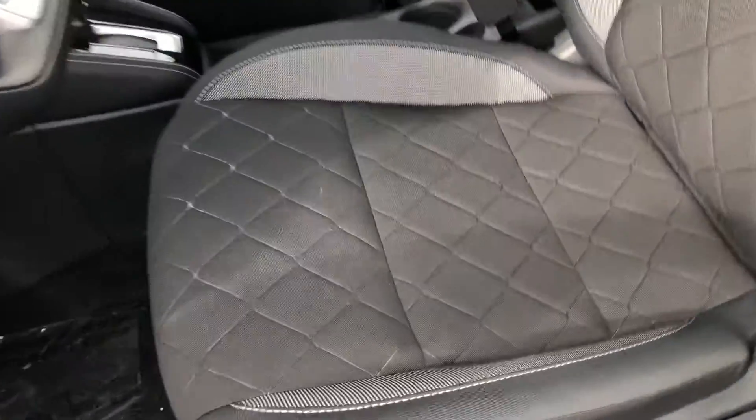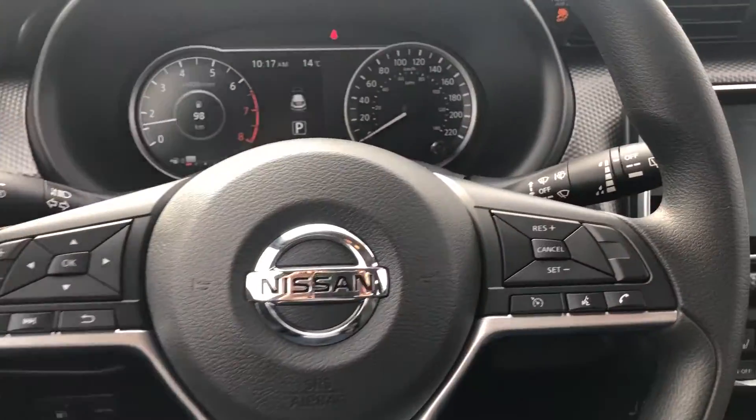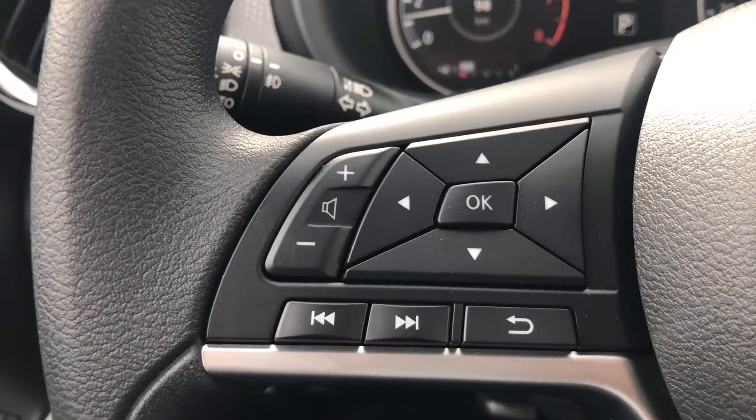On the interior you'll see you get these nice cloth seats, super comfortable zero gravity seats, very soft cloth. On the steering wheel you're going to get your cruise control settings as well as Bluetooth on the right side, and you're going to get your radio controls on the left side here.